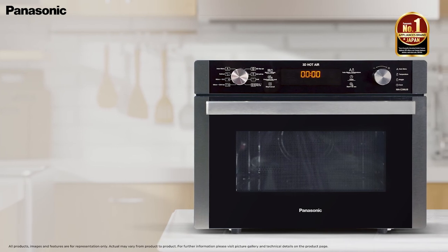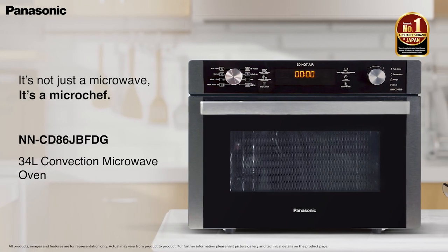This microwave is inspired by Pashaku, the Japanese passion for precision. Panasonic.